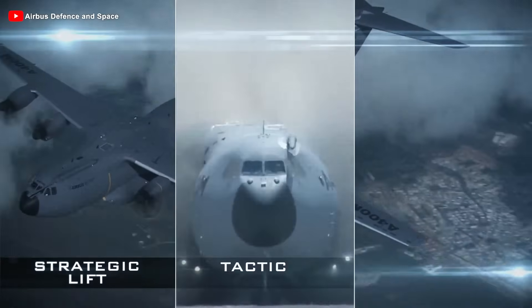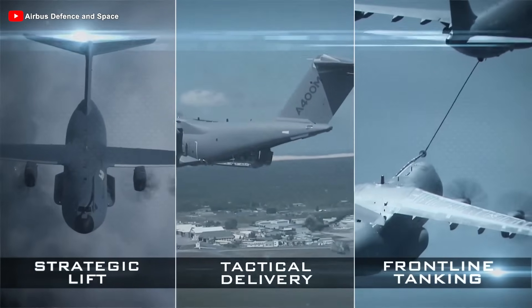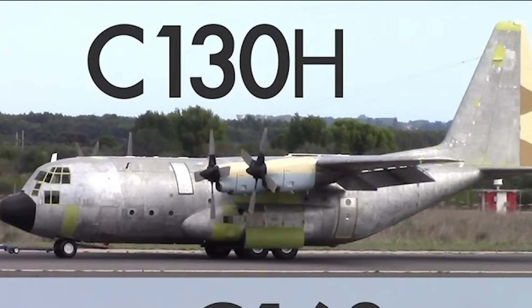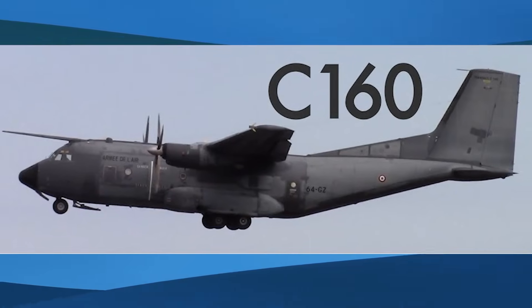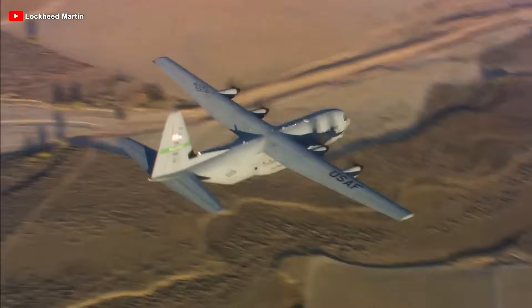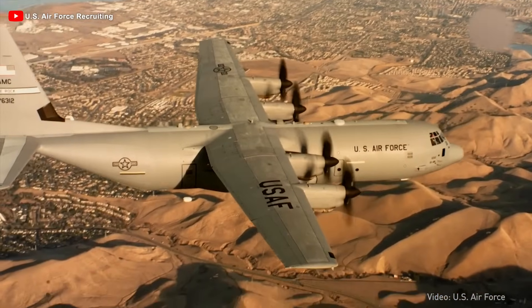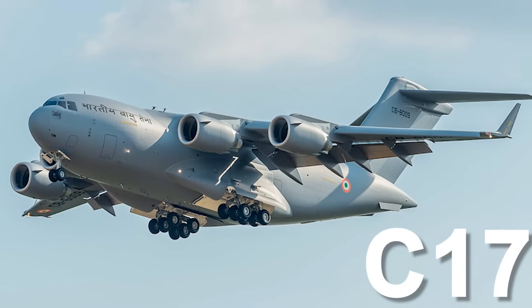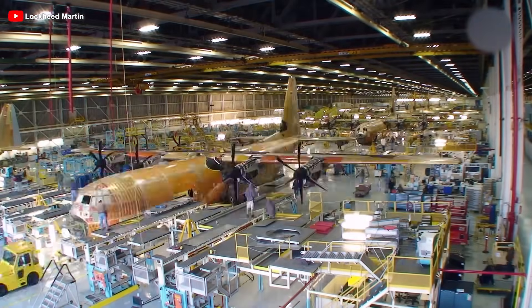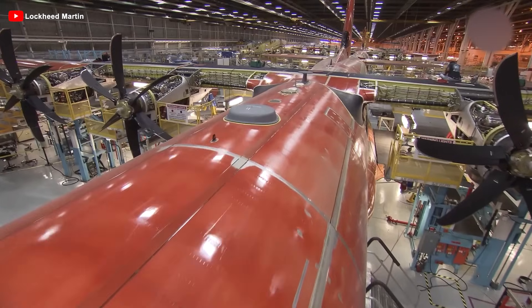The Airbus A400M Atlas is a European four-engine turboprop military transport aircraft. It emerged from the urgent strategic needs of European nations in the late 1980s, when the mainstay military transport fleets such as the Lockheed C-130 Hercules and Transall C-160 were becoming outdated. Countries like France, Germany, the UK, and Spain wanted a new aircraft that could combine the larger payload capacity of the C-130 with the ability to operate flexibly on short, unpaved runways — something that heavy strategic transport aircraft like the C-17 or IL-76 struggled to achieve. This is when the concept of a dual-role military transport aircraft capable of both strategic and tactical operations began to take shape.